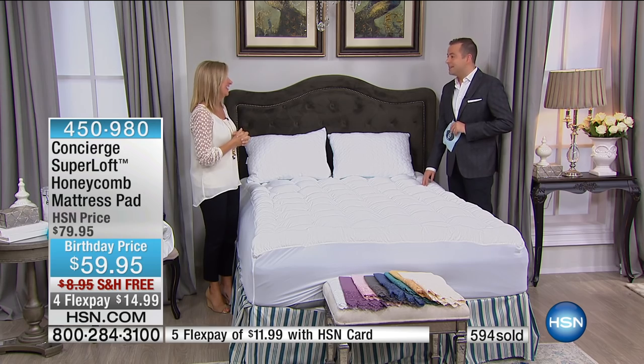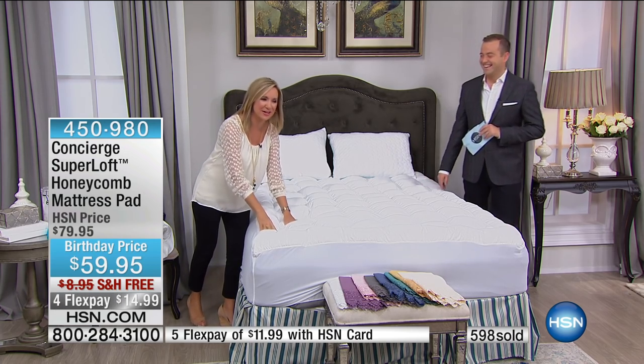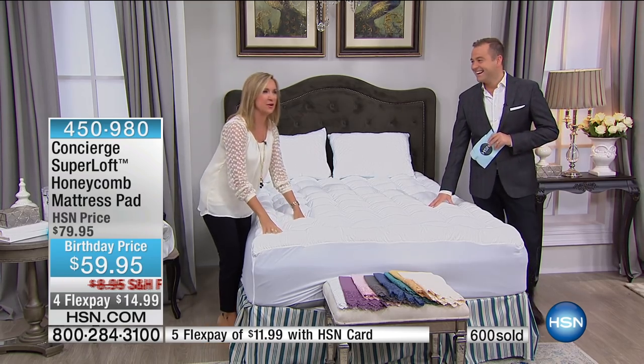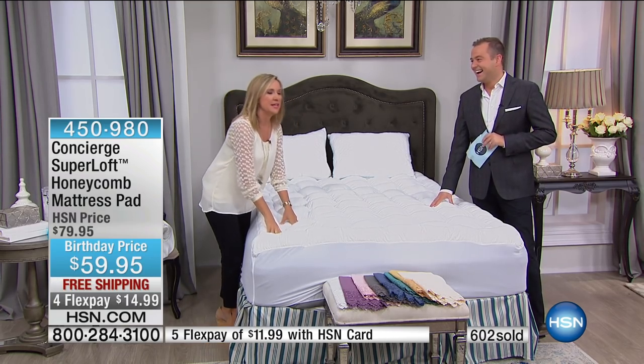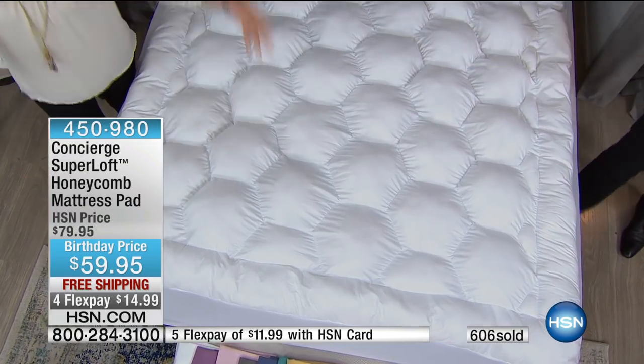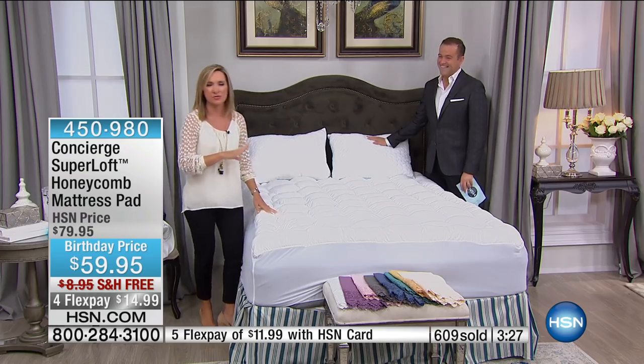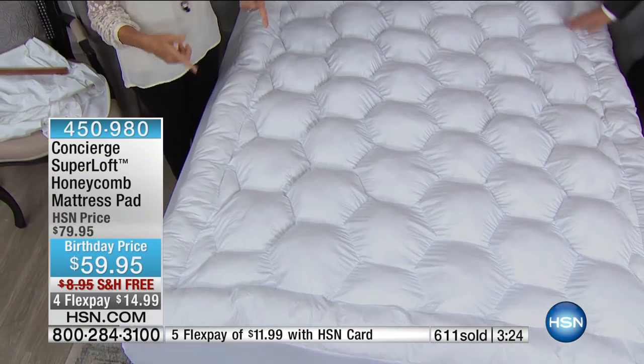My favorite call ever was a caller who said her husband was having trouble sleeping. She put the Super Loft on the bed and he slept till 11 in the morning — he was like 'what happened?' There are so many great stories. You can look at the wide assortment of Super Lofts — this is the newest one.